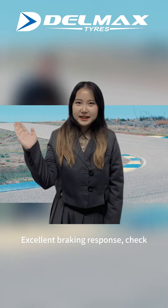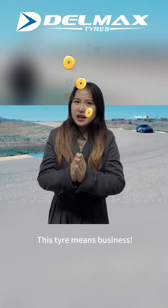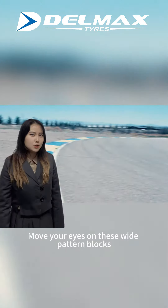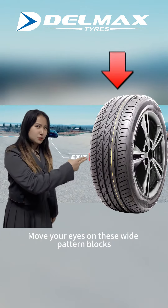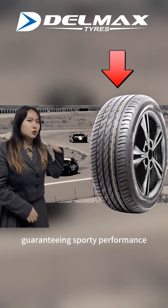Excellent braking performance, check. Traction at high speed, double check. This tire means business. Move your eyes to those wide tread blocks in the high shoulder — they guarantee sporty performance.